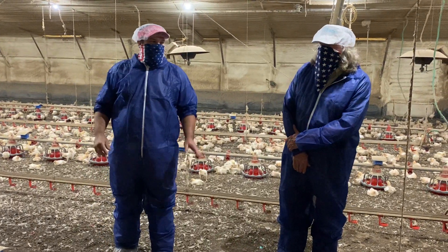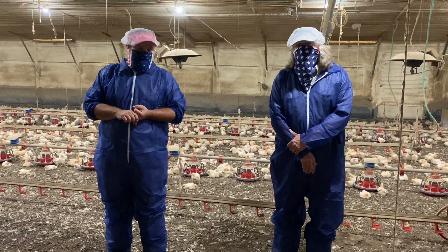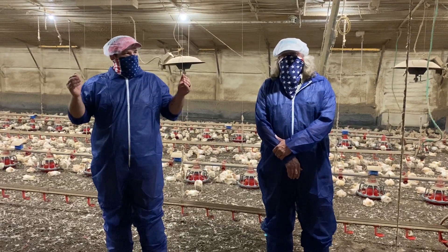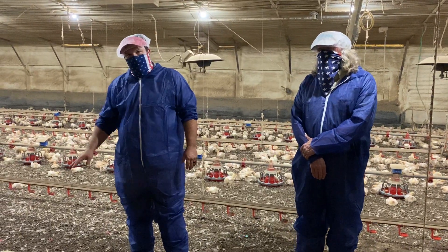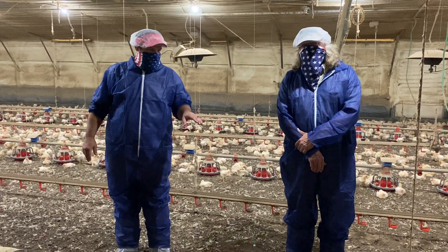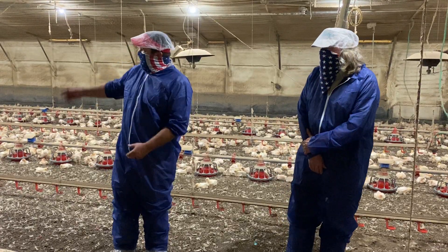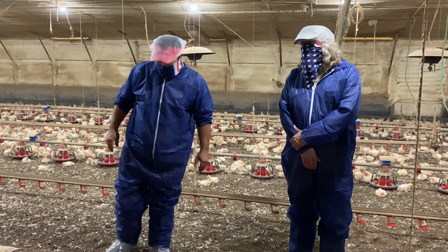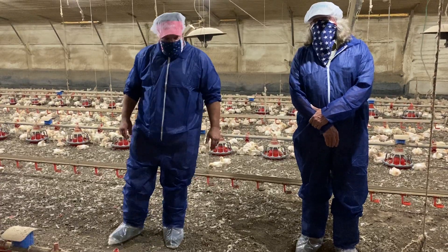Starting 24 hours before the birds show up, we like to make sure we get a good preheat. Typically that's 90 to 92 degrees, and it's more than just the temperature of the air. We're worried about the temperature of the litter — that's where that bird's going to be sitting. We want to get a good preheat on the house, a good depth to that preheat. Basically, between your brooders, you want to be able to scratch back a little litter and get a good 90 to 92 degree litter temp a couple of inches down in that litter.